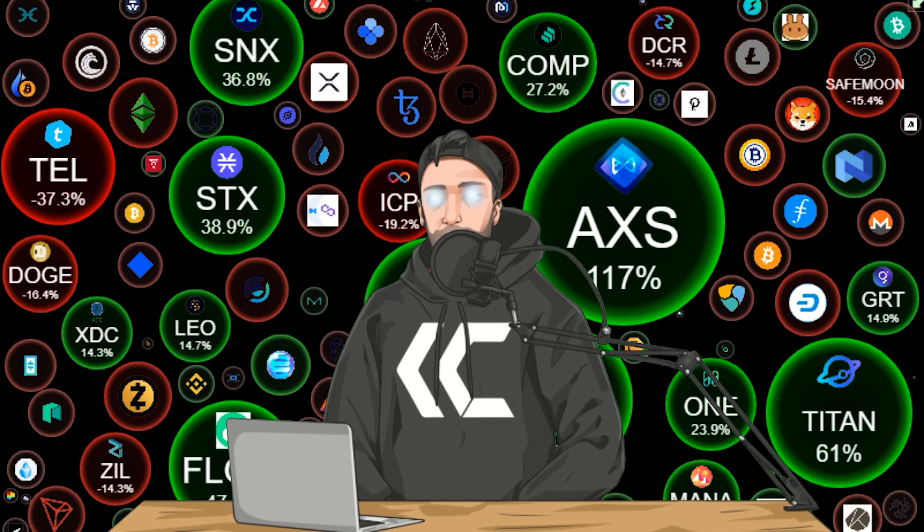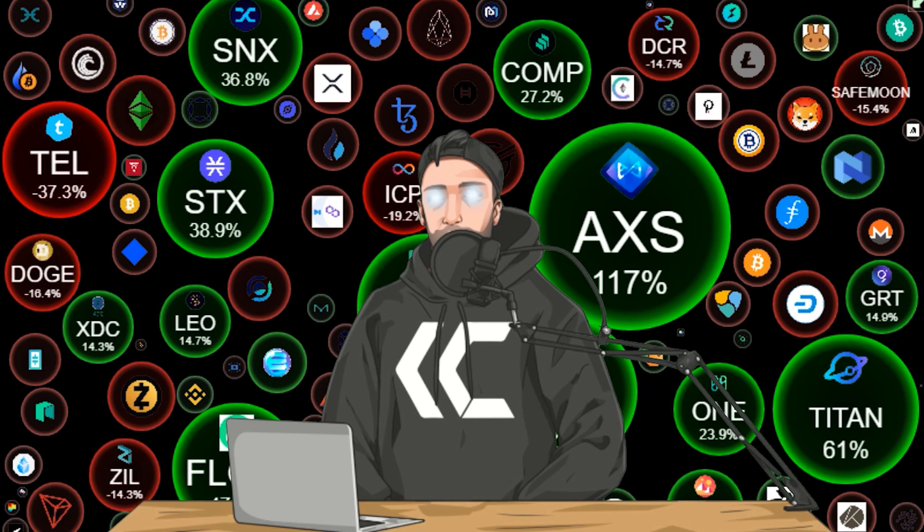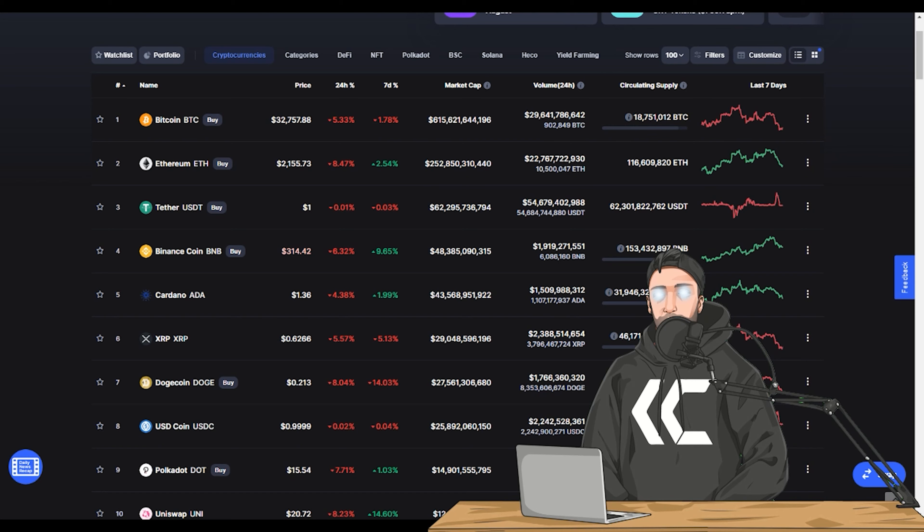Markets are looking a little bearish today, guys. And if you guys are not new here, you are not surprised because we hit pretty much every price target that we talked about the last few days. And technically, if you follow me on Twitter, we hit every price target we've been talking about for over a week now.